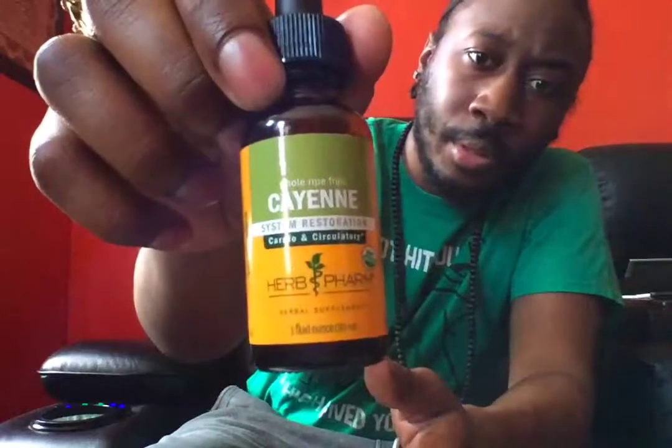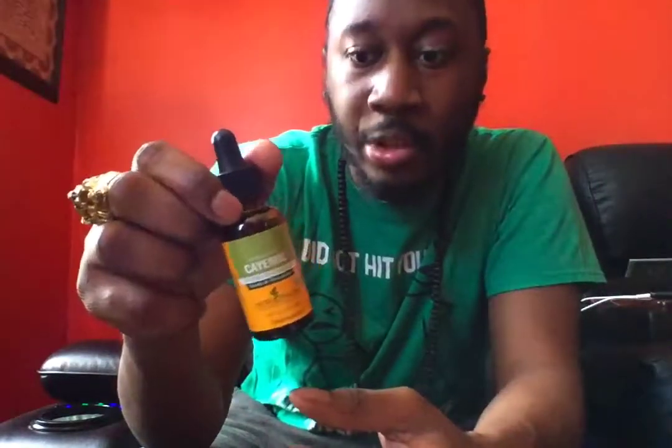Shalom! I just want to do this quick video on cayenne pepper. This is an extract — the ratio is like 1 to 10, so this is extremely powerful. That's why I use the extract, but you can use the powder form as well to reap the benefits of cayenne.